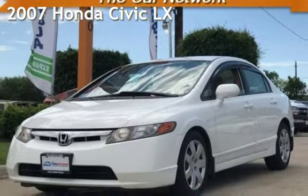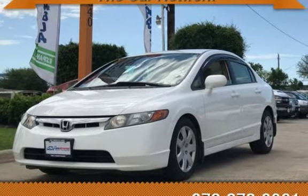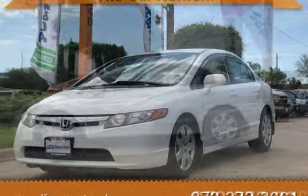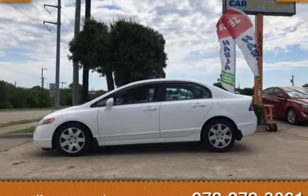Presenting a pre-owned 2007 Honda Civic LX. This four-door sedan has a four-cylinder, 1.8-liter i4 engine, with front-wheel drive and an automatic transmission.